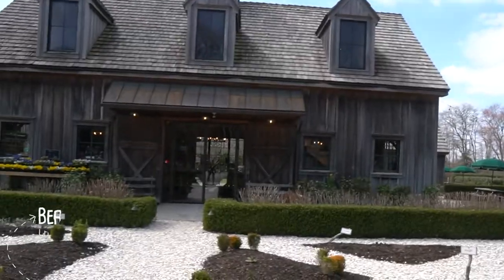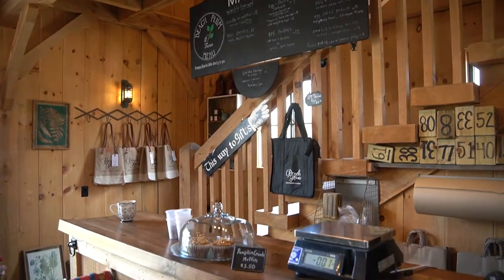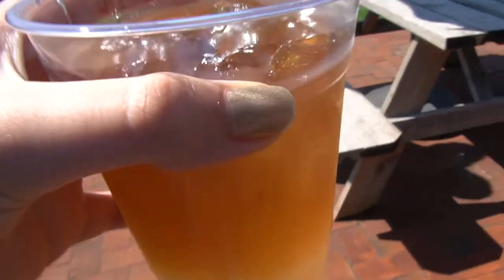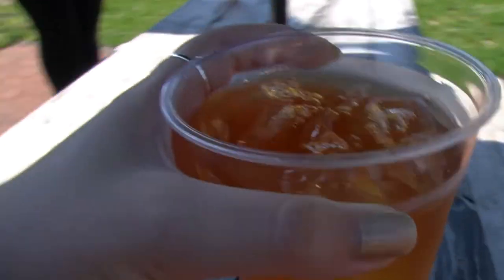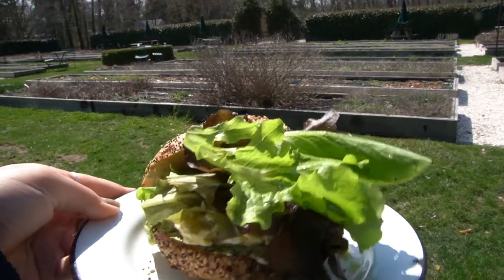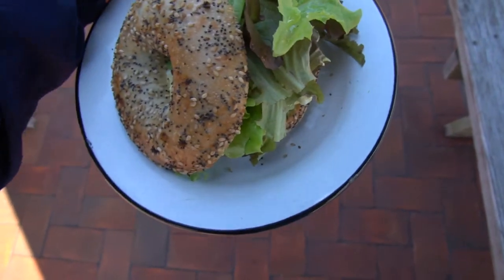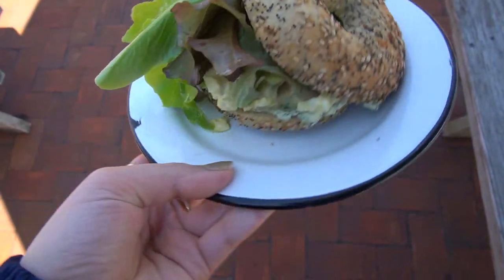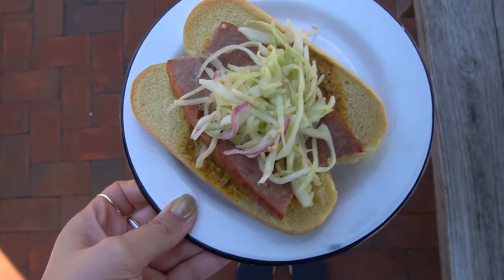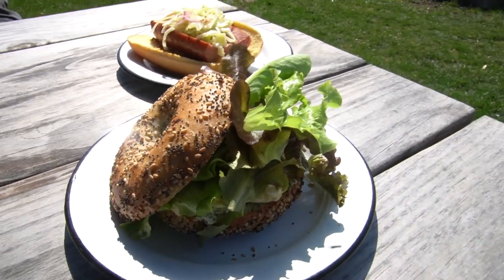We stopped by Beach Blum Farm, which is one of my favorite places in Cape May. It's a great spot for a family because you can walk through the grounds, through their shop, and even get a bite to eat. We ordered their Arnold Palmer, which is honestly a must-have if you stop at Beach Blum — so good. We also ordered their egg salad on a bagel and their kielbasa. It wasn't a New York bagel, but it was above average, and the egg salad was really good with lettuce from their garden. The kielbasa was made in-house. They change the menu often, and it's a good spot for a change of pace.